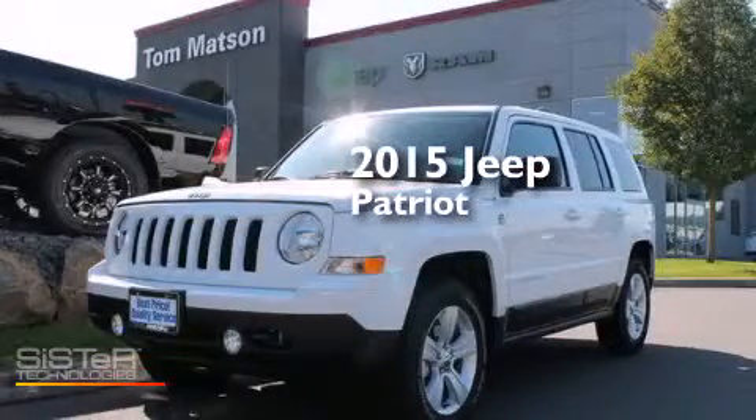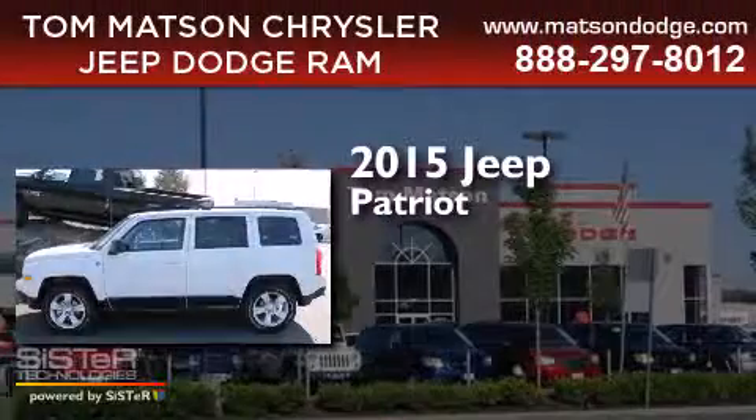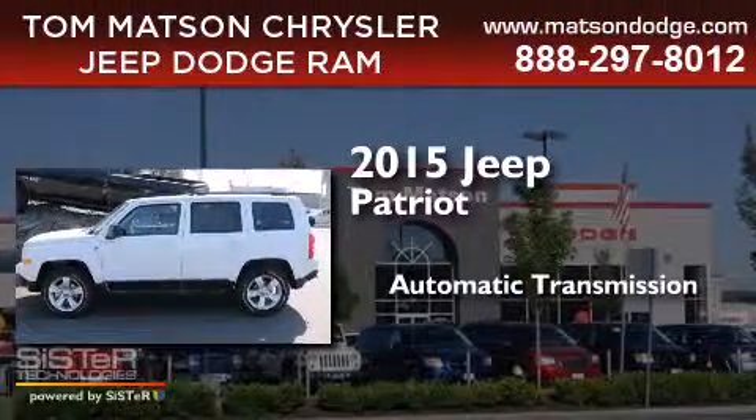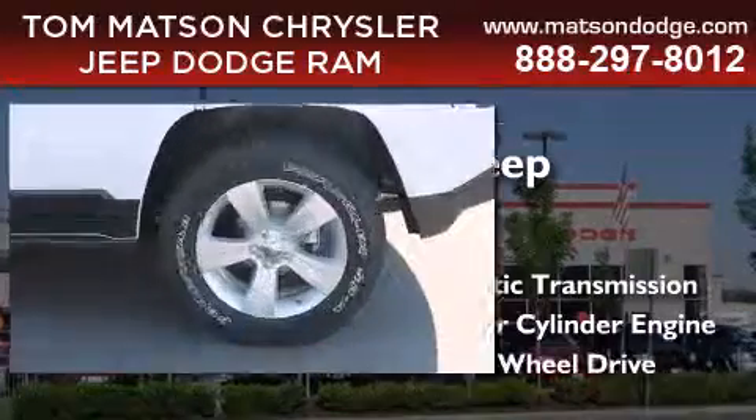This is a brand new 2015 Jeep Patriot. This crossover has an automatic transmission, an inline four-cylinder engine, and four-wheel drive.